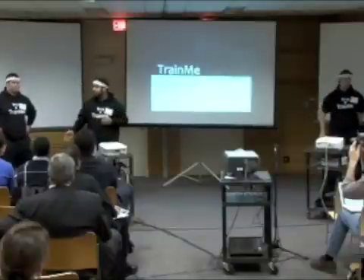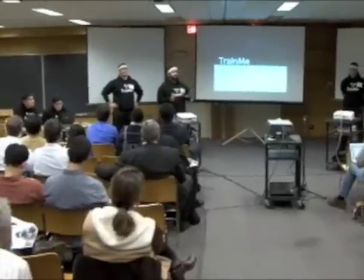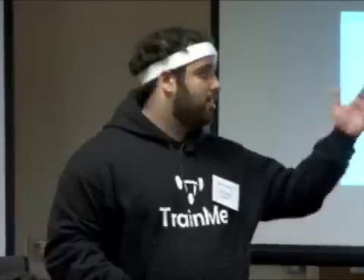I'm Dave, this is Jonathan, James, Rodrigo, and Jose. We designed Train Me with one specific person in mind — specifically someone on our team: Jonathan.